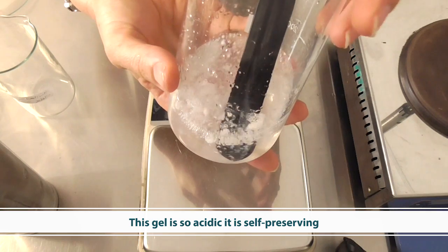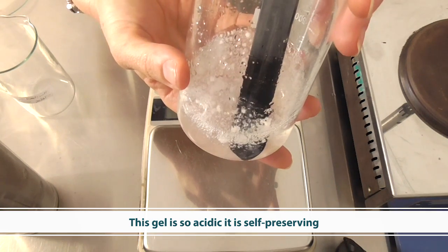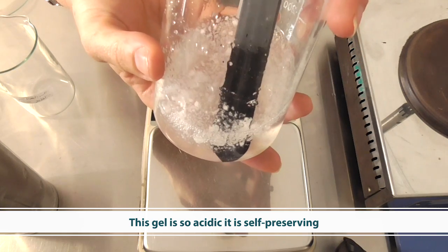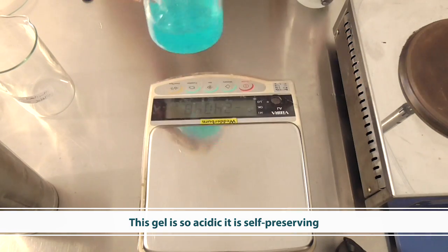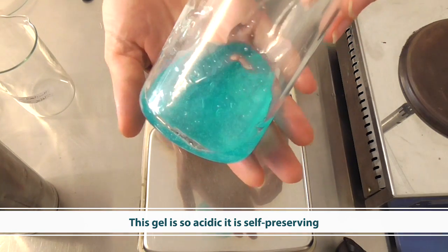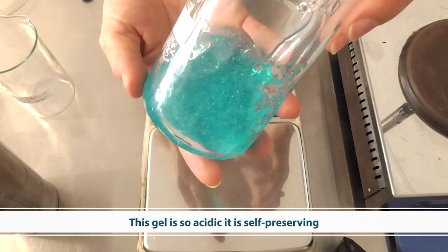Because the product is so acidic, I don't need to worry about a preservative — it is self-preserving. I have added a dye to the finished product so that it can be seen. This is a product I prepared earlier.